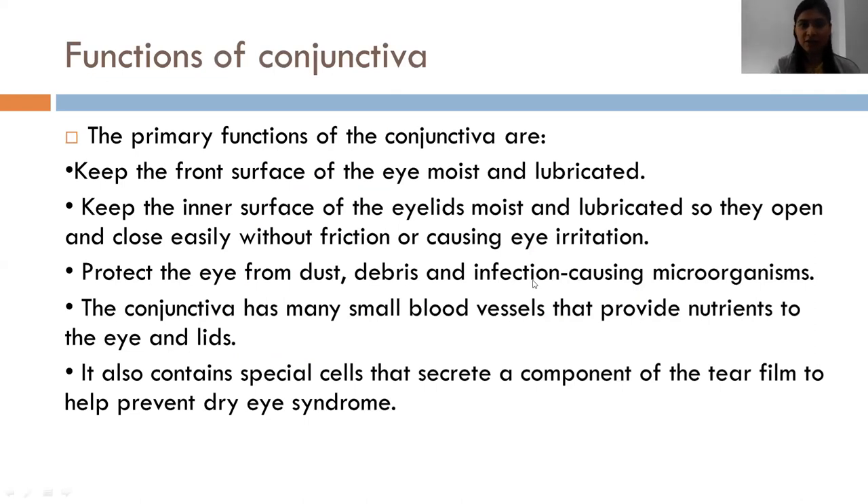The primary functions of the conjunctiva are: to keep the front surface of the eye moist and lubricated so that the eyelids open and close easily without friction or causing any eye irritation; and to protect the eye from dust, debris and infection-causing organisms. The conjunctiva has many small blood vessels which provide nutrients to the eyelids, and it also contains special cells which secrete a component of the tear film to help prevent dryness.